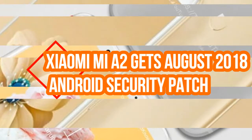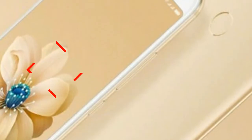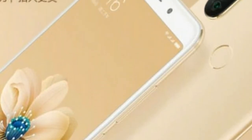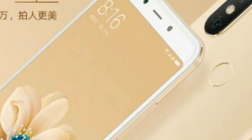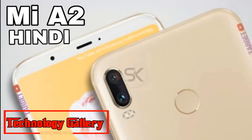Xiaomi Mi A2 gets August 2018 Android Security Patch and other improvements. The Mi A2's new update brings improved security, bug fixes, and stability improvements along with the August 2018 Security Patch.